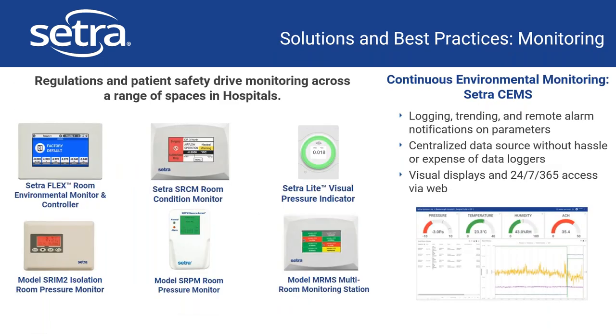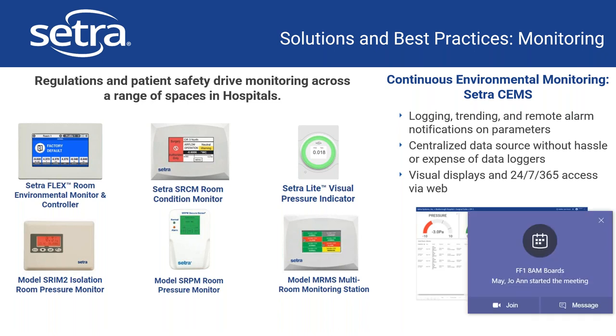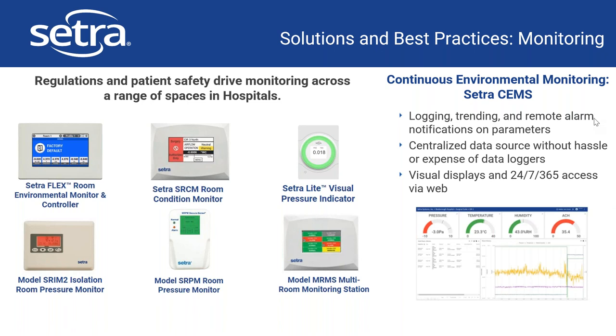We've talked mostly about the Cetraflex and the Cetra Light, but there are more options — the SRPM, the SHRIM, the multi-room monitoring station, and the SRCM. Based on what you need specifically — different parameters, different type of alarming, different communication protocols — we have something that can fit that. We also have our software solution called Cetra SEMS, or Continuous Environmental Monitoring Software, which can take in all of this information and provide you with logging, trending, and remote alarm notifications over email or text. It's a centralized data source, sent through the cloud — or an on-prem solution if needed — with 24/7 access from any web portal to all of your parameters.